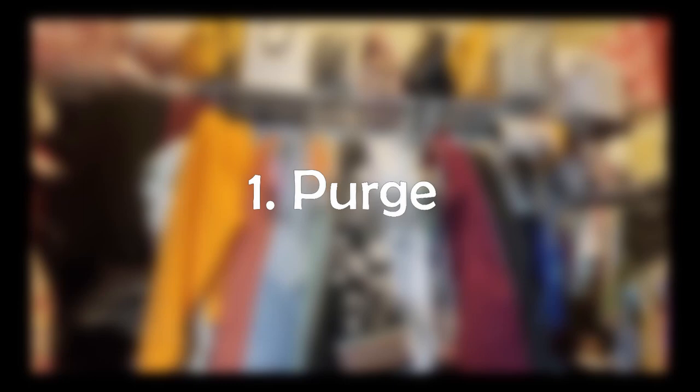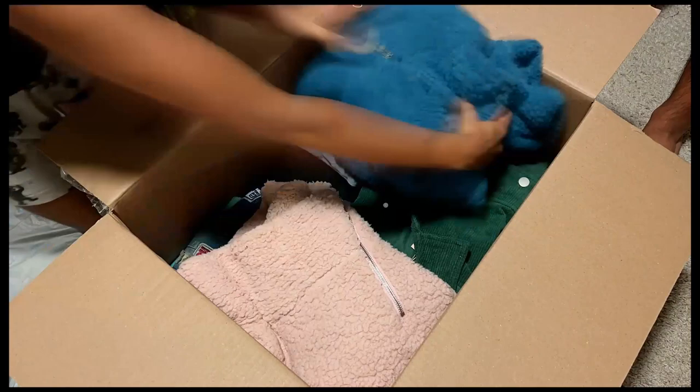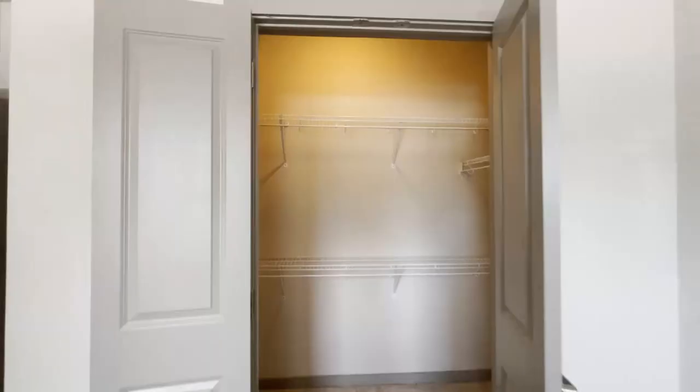Start by taking everything out of the closet and going through each and every piece, then decide what you really need and what you can get rid of. Since we were moving, I had to empty my closet anyway. So I went through all my stuff and packed only the ones that I really liked and was going to wear. The rest I gave away for donation. And this is how my empty closet looked.